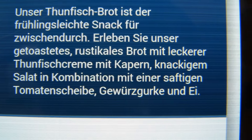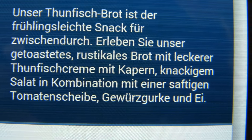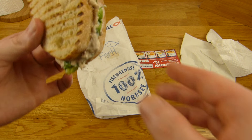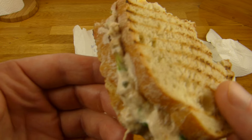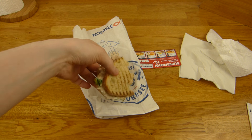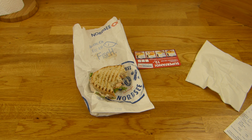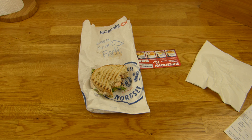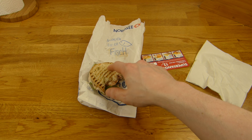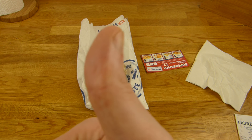It's toasted bread — very nice. Tuna cream, also nice. And capers in it. There's lettuce, and there should be a slice of tomato — and pickles and egg. No tomato... wait, there is the tomato. More pickles. Definitely tasty. I would buy this one again. I like tuna — not fishy tuna — and this one is really yummy. The bread is very soft but still a little crunchy. Definitely a thumbs up for Nordsee.